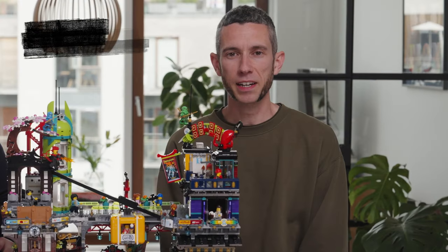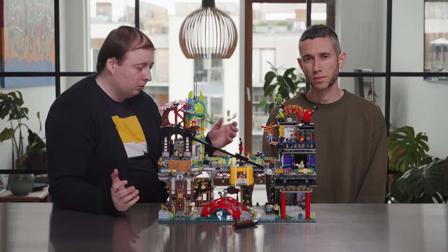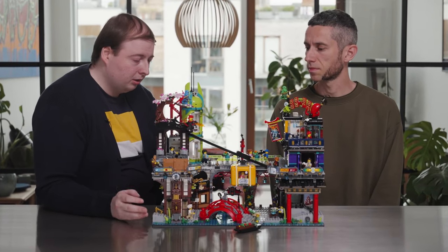Hi, I'm Markus and I'm a LEGO designer on the LEGO Ninjago team. I am Angel and I'm a graphic designer also in Ninjago. We're super excited to share Ninjago City Markets with you today.